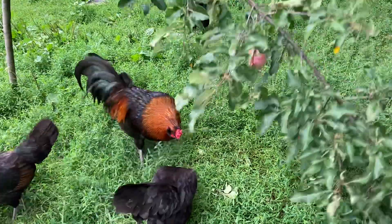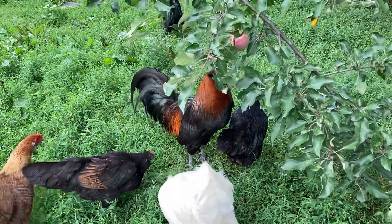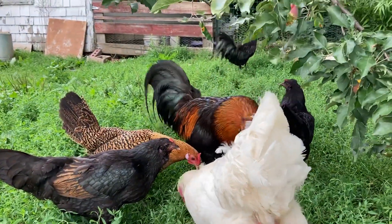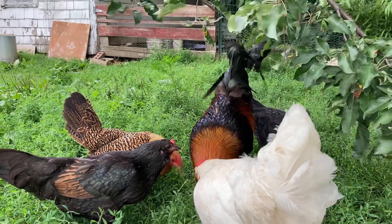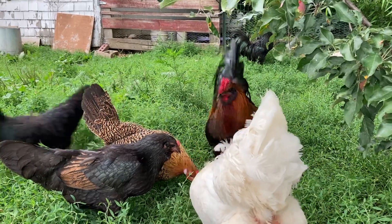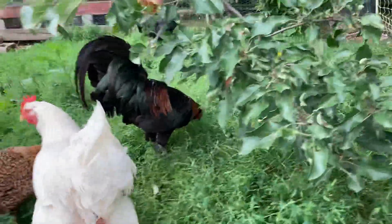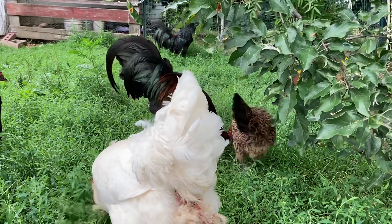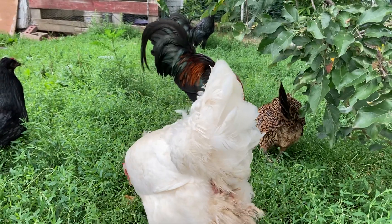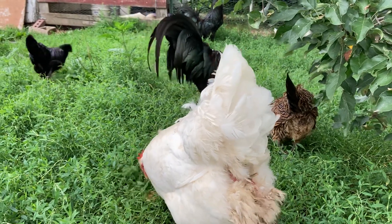The rooster's tidbiting — that's what they do when they find something for the hens. He's saying 'look what I found, come and get it.' And yes, Snowflake has a bare bottom too. She doesn't have mites — it's from her messy bottom and her feathers fall out.